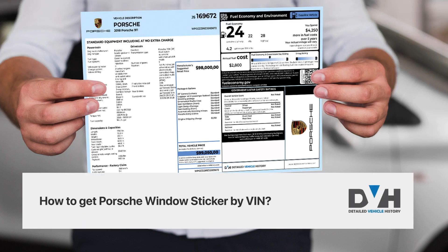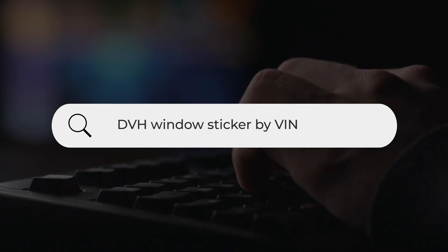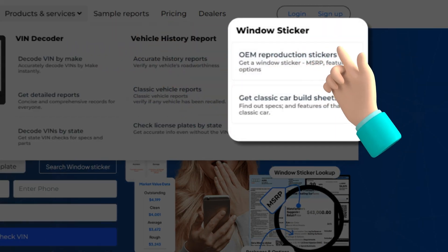How to get a Porsche Window Sticker by VIN. To get a window sticker, just type DVH Window Sticker by VIN. Go to Products and Services and select the Window Sticker Lookup Tool.